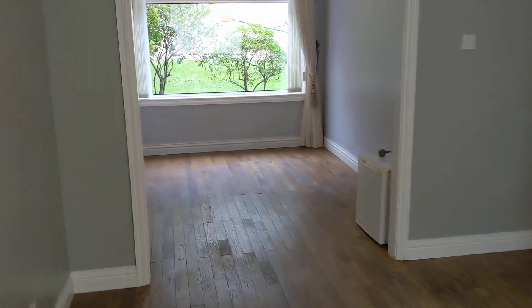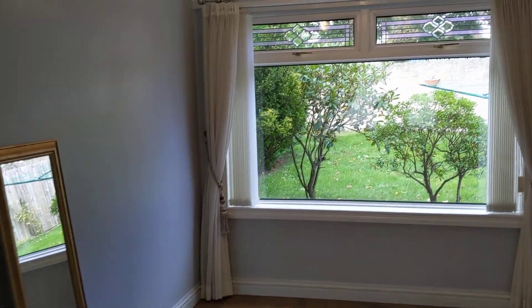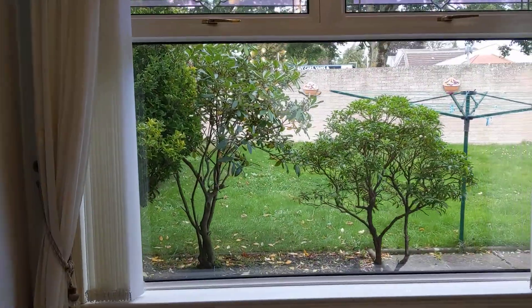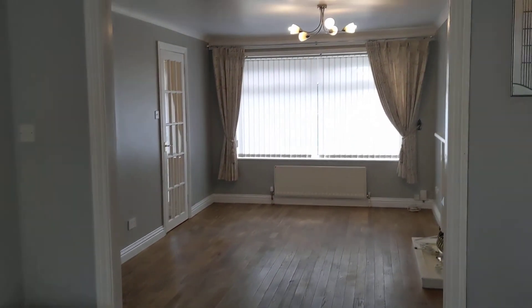Then we've also got a slightly separate dining area as well. This looks out onto the private back garden — plenty of space.